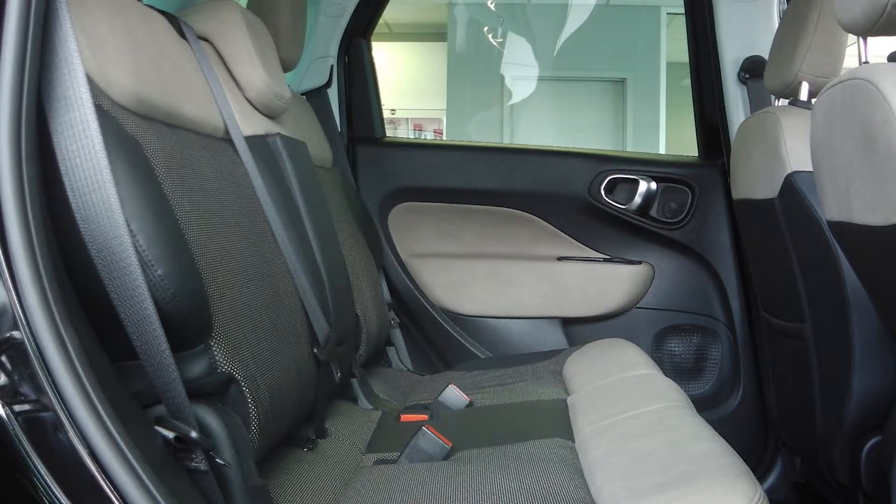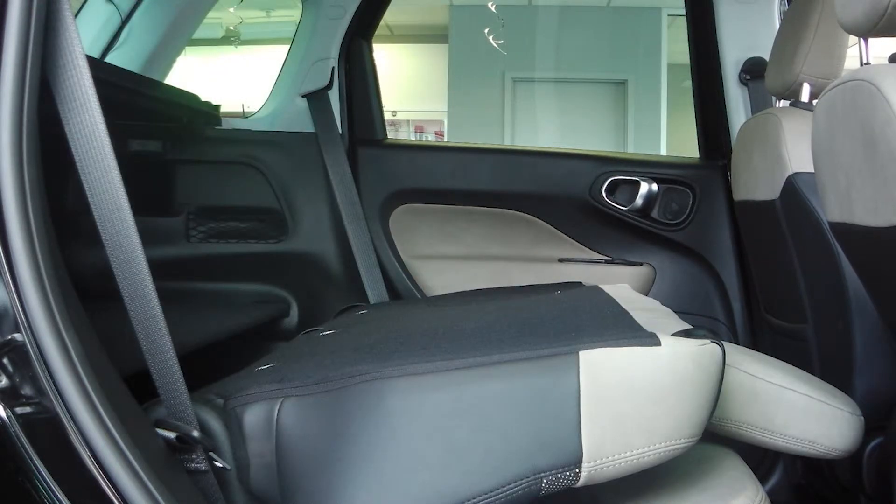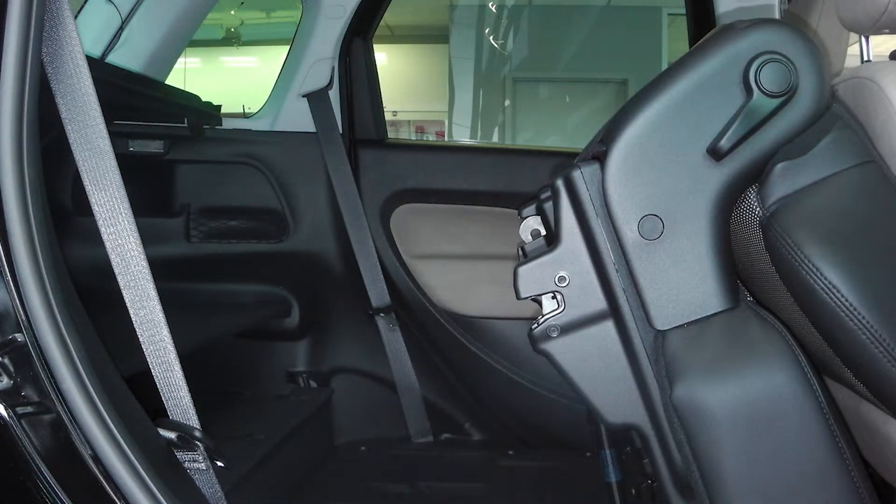The rear seats fold flat down or pivot for extra cargo space, and they also recline and slide. Seven airbags means you're virtually safe from all angles, and with three rear seat anchors, keeping your family safe isn't a problem.